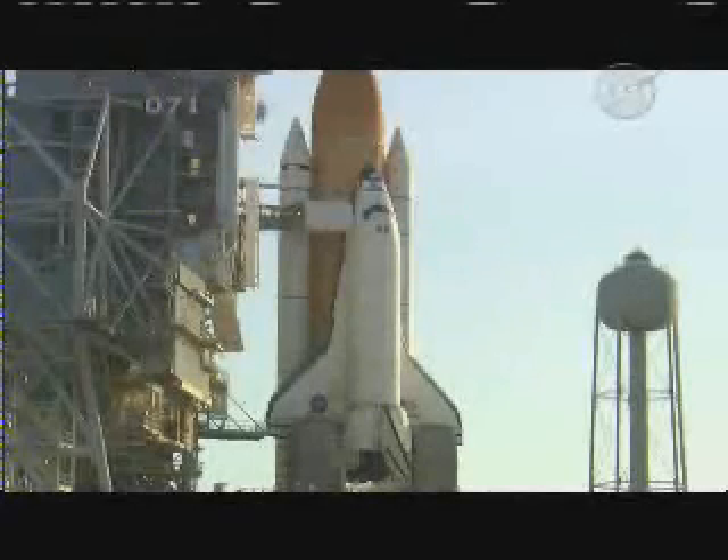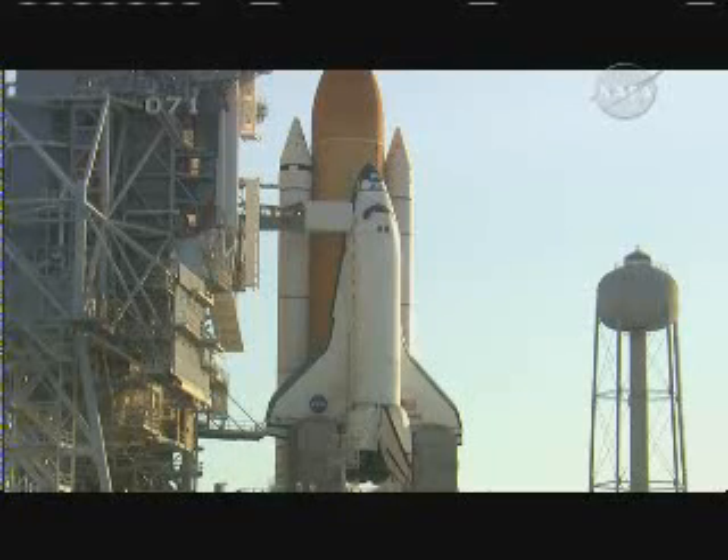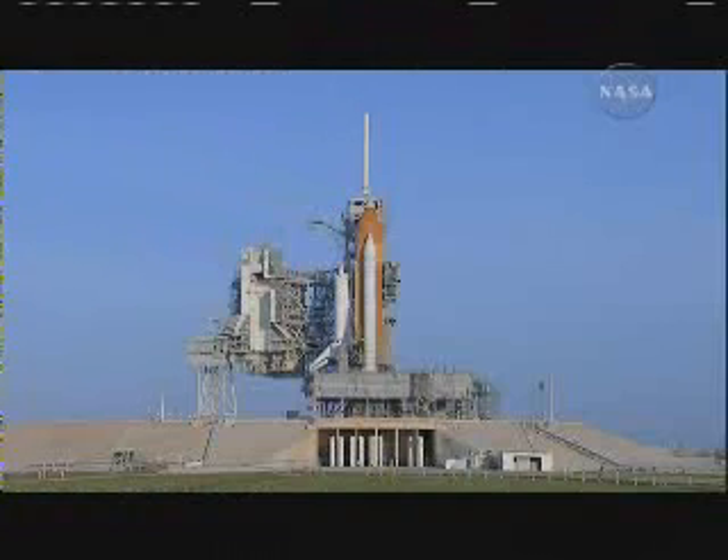And we're back now, looking at Space Shuttle Atlantis on launch pad 39A here at the Kennedy Space Center. That retrospective of Atlantis was voiced by NASA commentator George Diller, who will be joining us at 9am. We are currently just about 45 minutes away from going to our next built-in hold in the countdown toward our launch this afternoon.